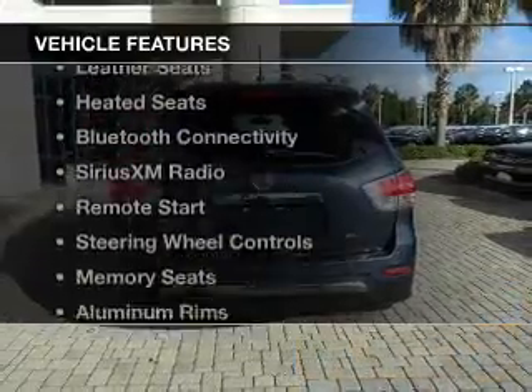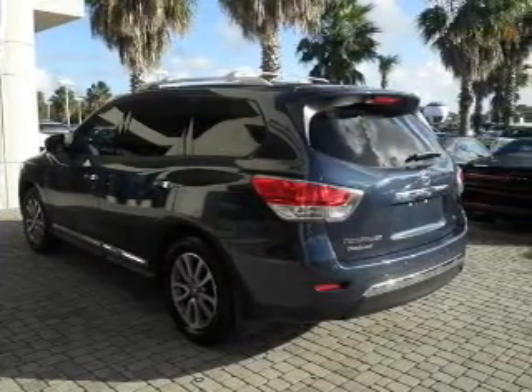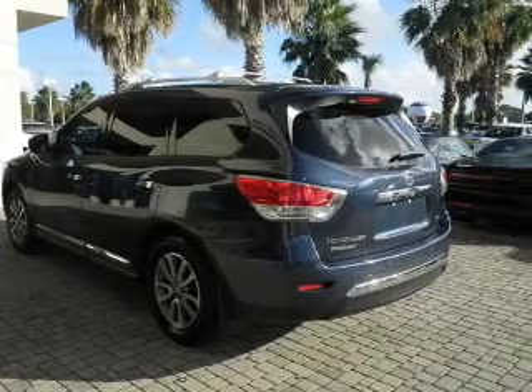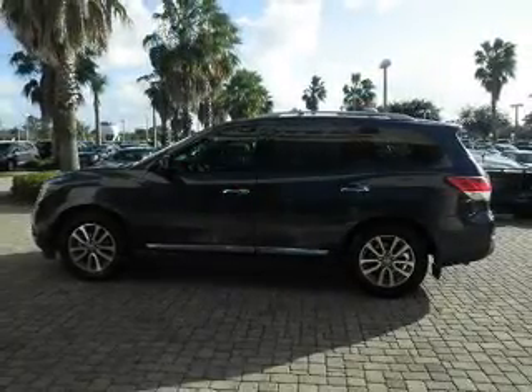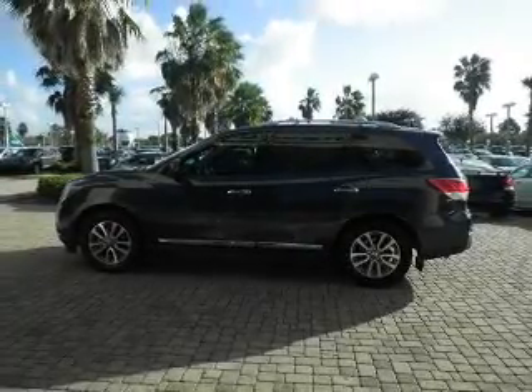The features include electric trunk, leather seats, heated seats, Bluetooth connectivity, Sirius XM satellite radio, remote start, steering wheel controls, memory seats, aluminum rims, and dual temperature controls.